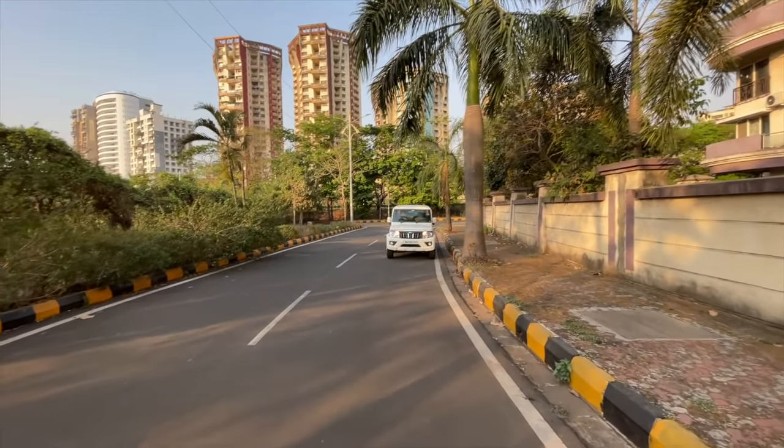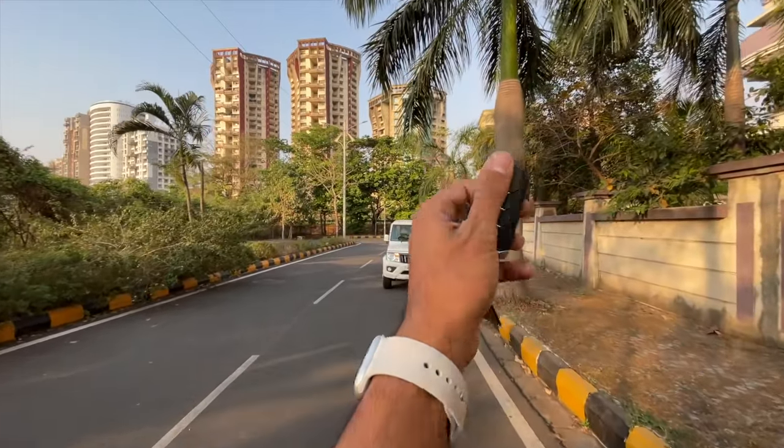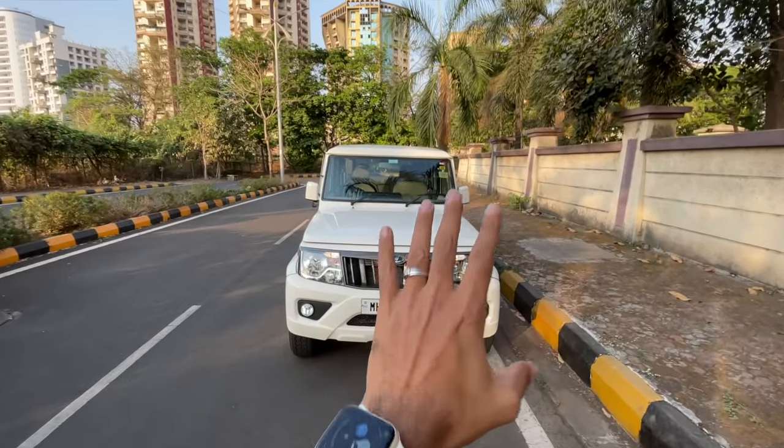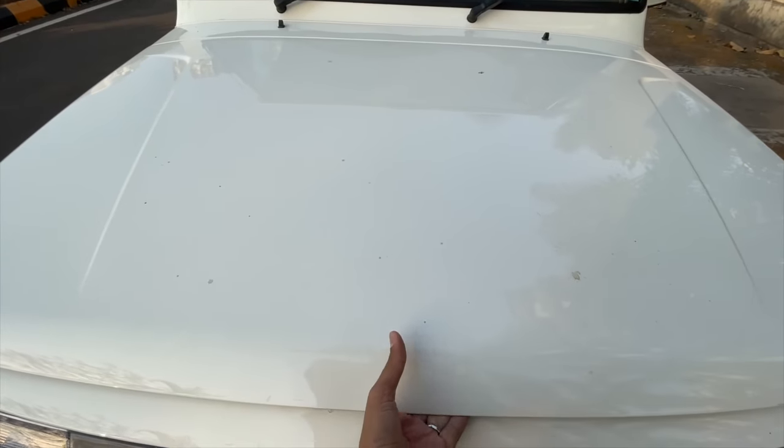Hi guys and welcome to another vlog. I am driving the Mahindra Bolero, the BS6 model. As you can see, this car has got minor changes — it now meets BS6 emission norms.